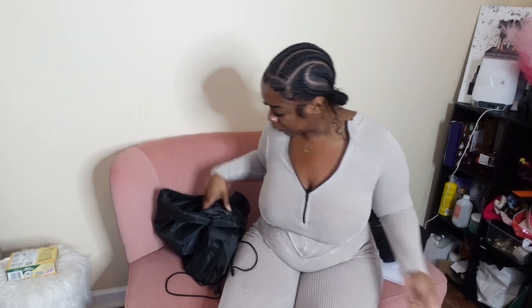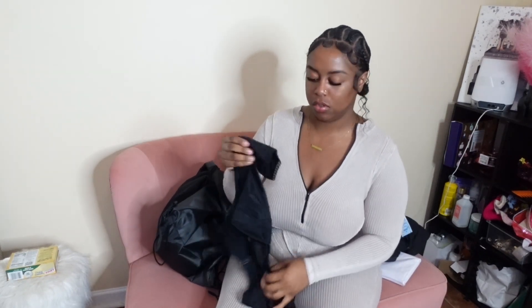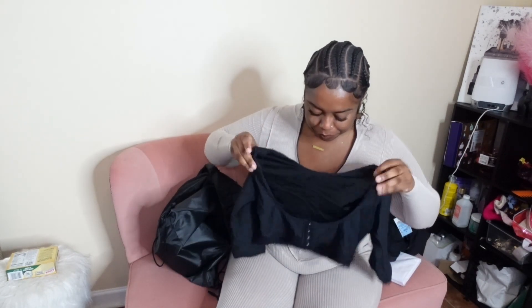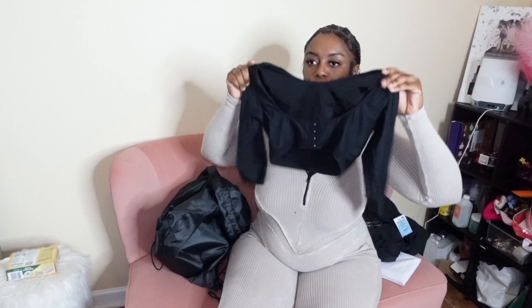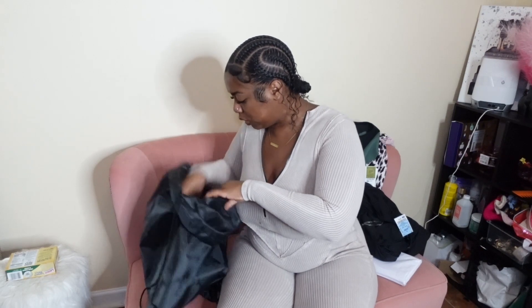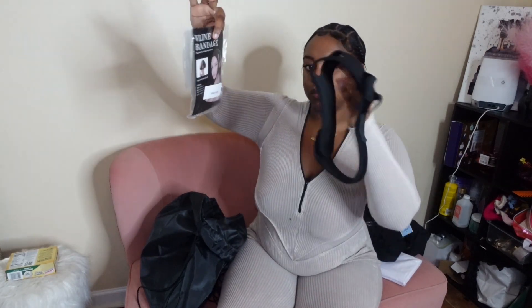Then we have this little garment because I'm getting arm lipo too. I got this off Amazon — it's literally a compression garment for your arms just to compress them after lipo. And lastly, I got a chin strap because I'm getting chin lipo too, so that's what that little situation is.